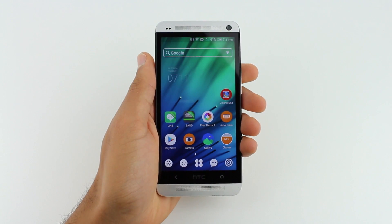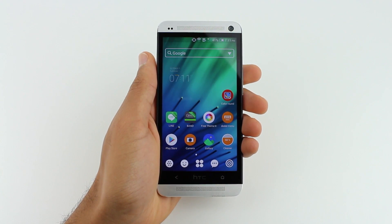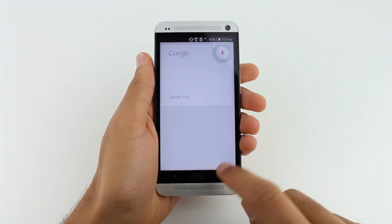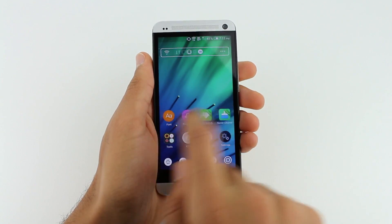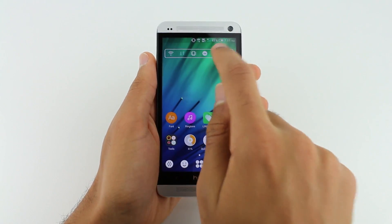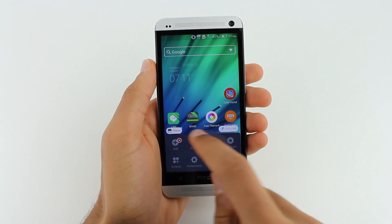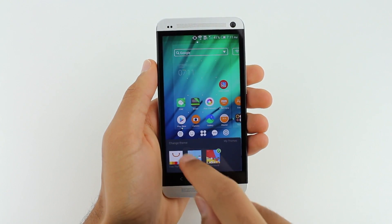My last favorite Android launcher is Dodo Launcher by Dodo.com. The main focus of this launcher is personalization. You're able to download a whole bunch of fonts, themes, icons, widgets, and just about anything you can think of to make this launcher your own. In fact, there are actually thousands of themes you can download for your home screen.